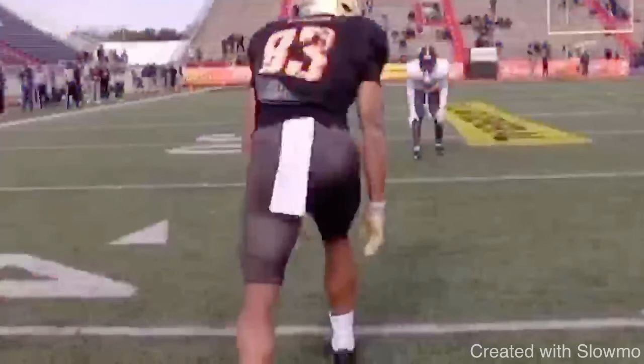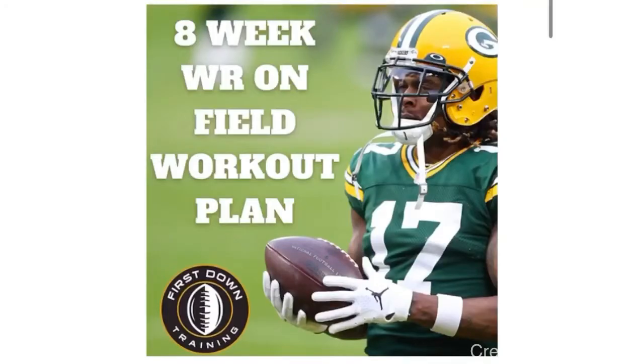Now before we get into the next clip, I want to talk about a great opportunity we're offering on our website: an eight-week-long wide receiver on-field workout schedule. It's 60 days of specific wide receiver field workouts covering route running, press releases, hands, explosiveness, and balance — all the things that will help your on-field performance improve. We break every single day down with workout splits, sets and repetitions, names of each exercise, and over an hour's worth of video content explaining each drill, showing full-speed examples, and walking you through why each drill is important. Check out that very first link in the description below.